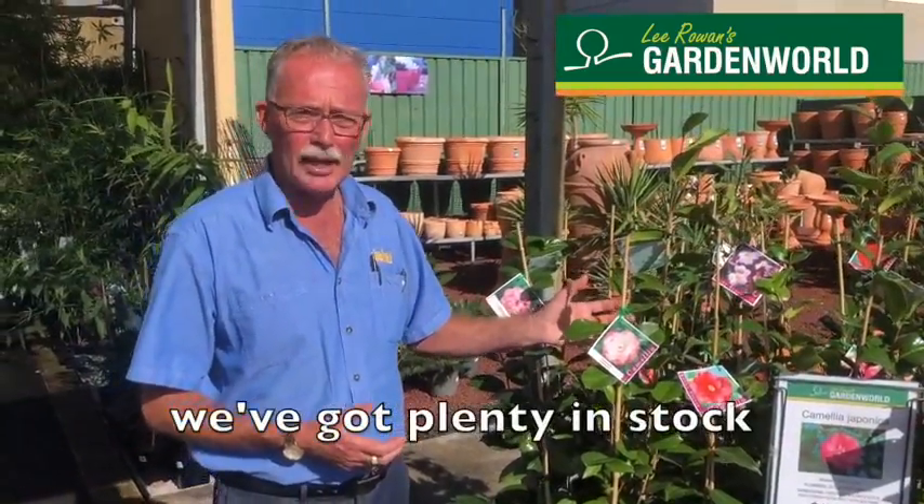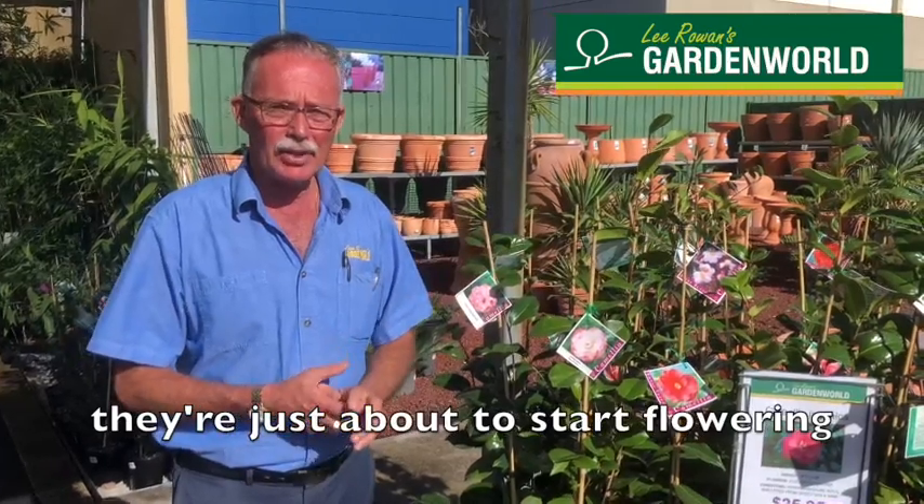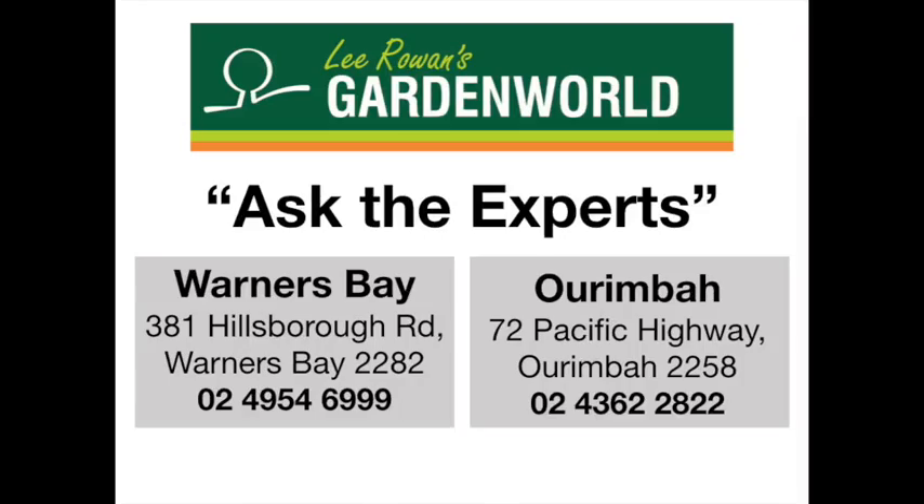Also from being at the start of the season we've got plenty in stock, both here at Warners Bay and at our Rimbus stores. So there's plenty here. They're just about to start flowering. Get one for your garden now. Lee Rowan's — where to go to find what you need.